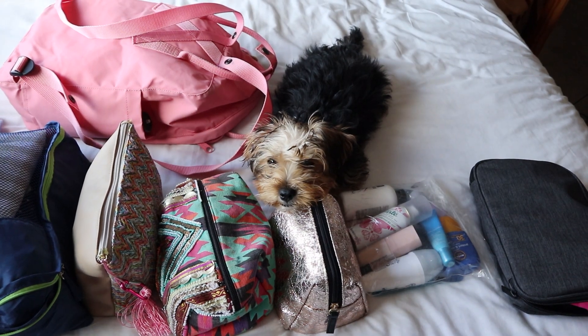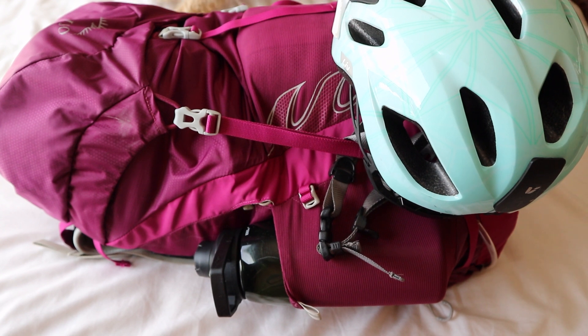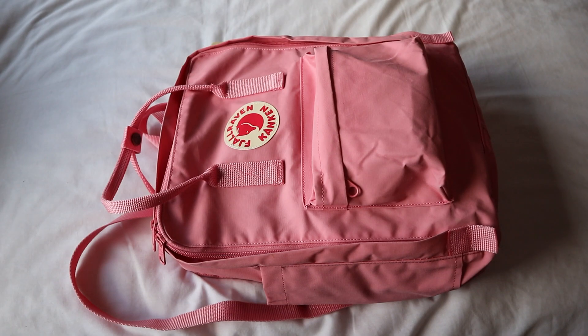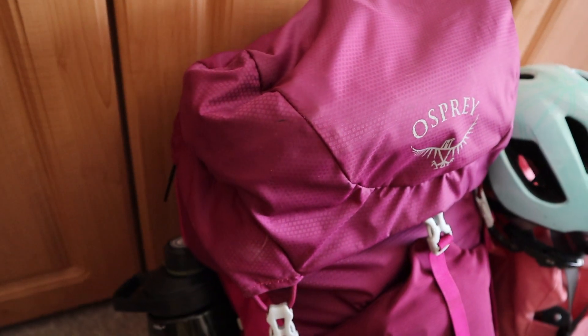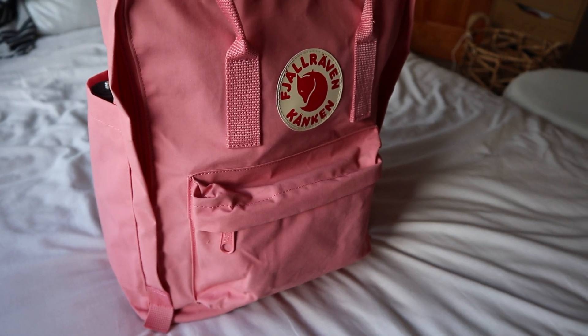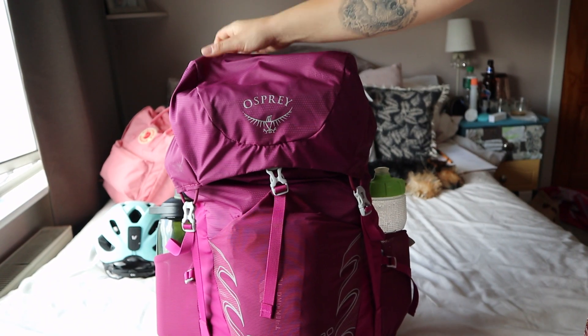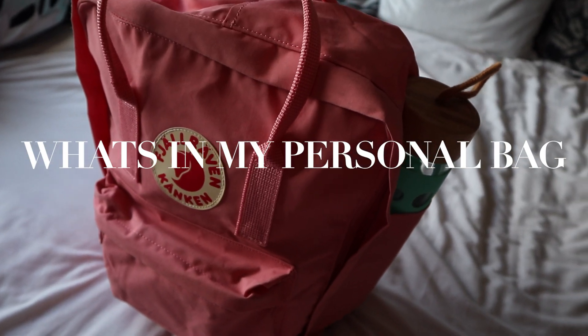Hello and welcome to my channel. My name's Hayley and in this video I'm going to take you through what I pack for a two-week holiday in my 30 litre backpack. I'm also going to be showing you what's in my personal bag, which is a 16 litre Kanken. If you enjoy this video please like and subscribe to my channel for more content like this. So let's get into the video.